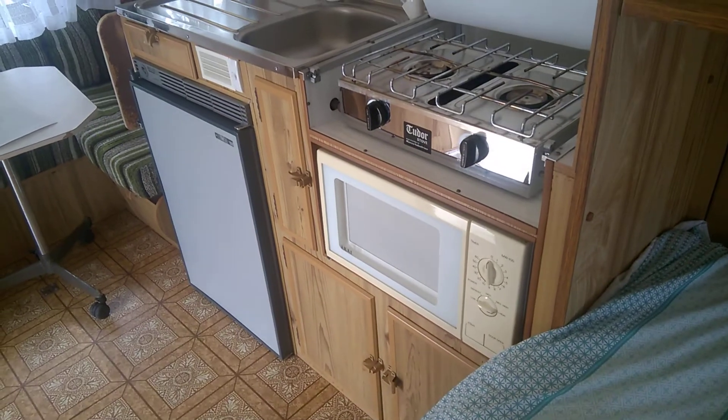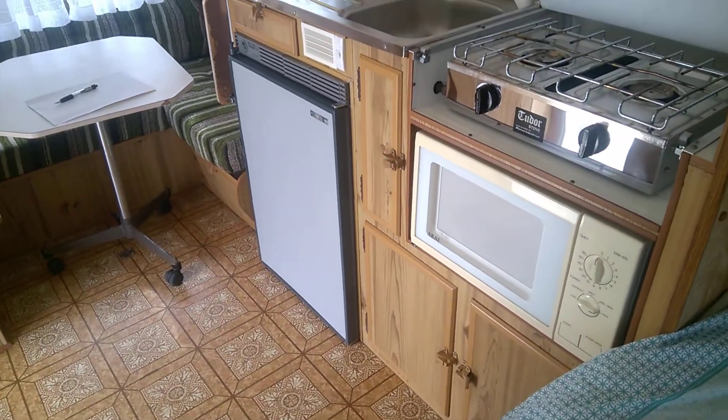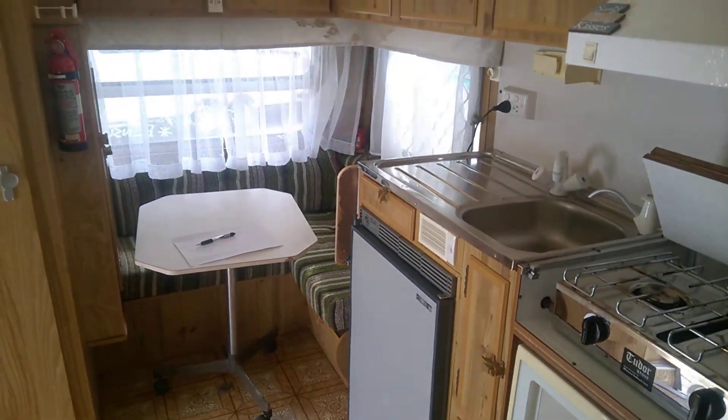We've got a microwave, a stove through here, a 12-volt fridge, and a seating area. And here we have a shower and the toilet right in the front section here.